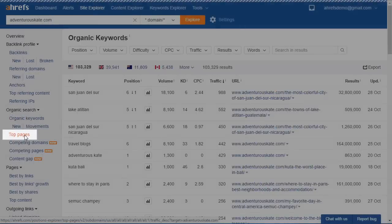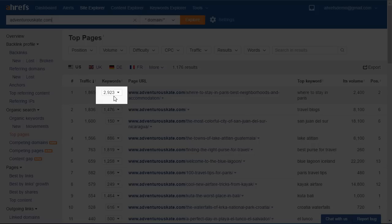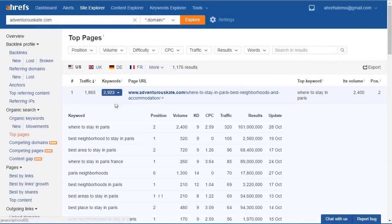The top pages report gives you all the same information but organized by pages rather than keywords. It sorts pages by their monthly search traffic, and you can easily see how many keywords each page ranks for. Looking at the results for adventurouskate, the top ranking page is about where to stay in Paris, and this one page ranks for nearly 3,000 different keywords. Rather than writing many articles targeting individual keywords, you can replicate just one page and potentially rank for 3,000 keywords, bringing in nearly 2,000 visits per month. That's what you're looking for — pages with lots of keywords that also generate a lot of organic search traffic. If it performs well for them, a similar page will likely perform well for you too.